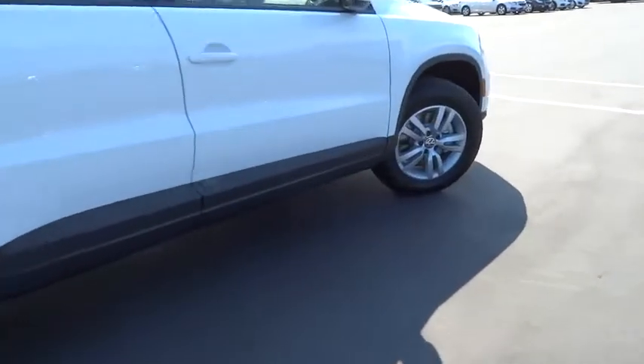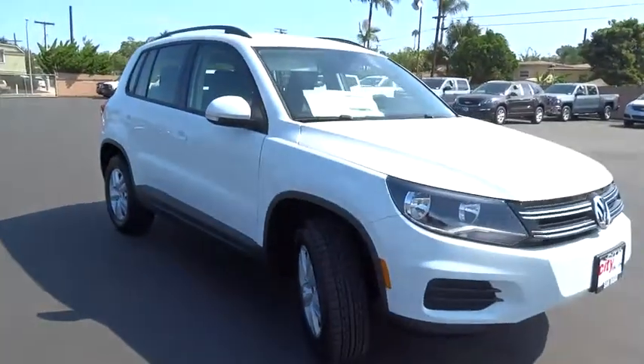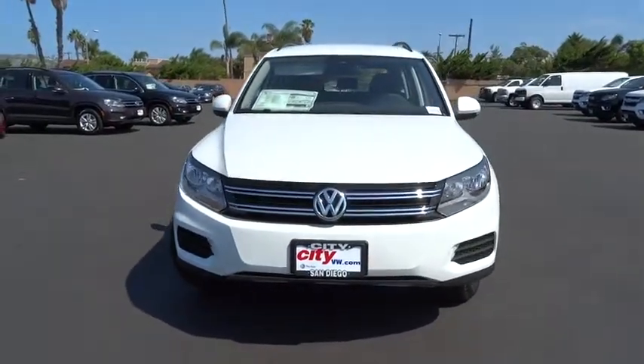Leather-wrapped steering wheel. Power steering. Driver airbag. Adjustable steering wheel. Cruise control. Auto-dimming rear-view mirror. PPO. Aluminum wheels. Four-wheel disc brakes.